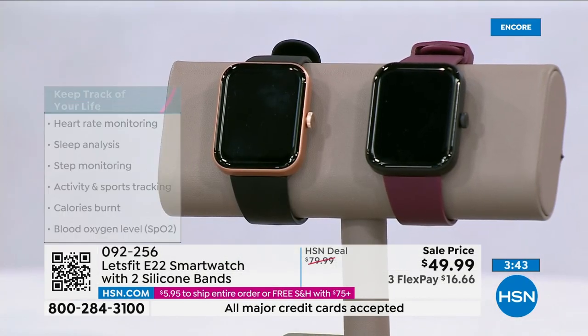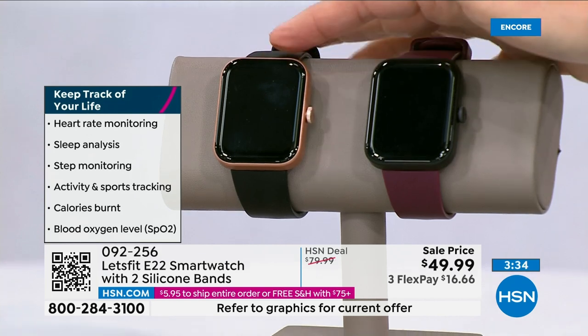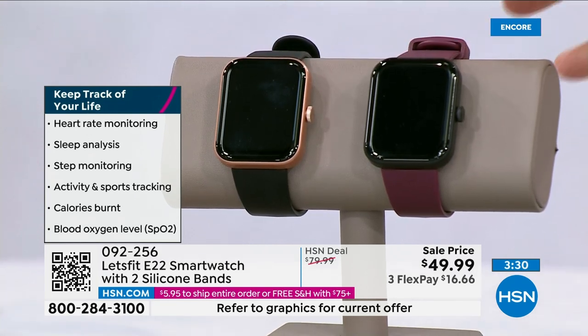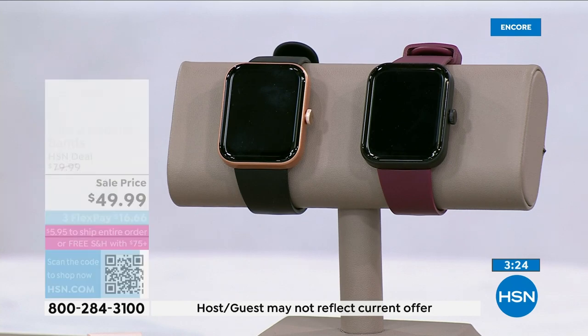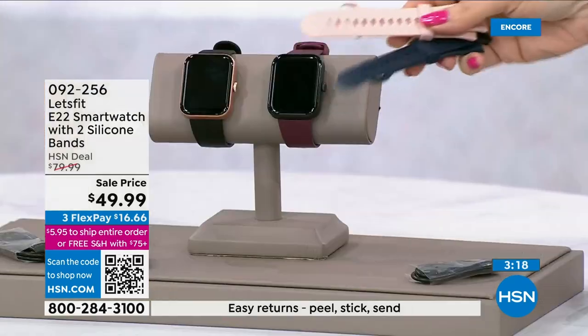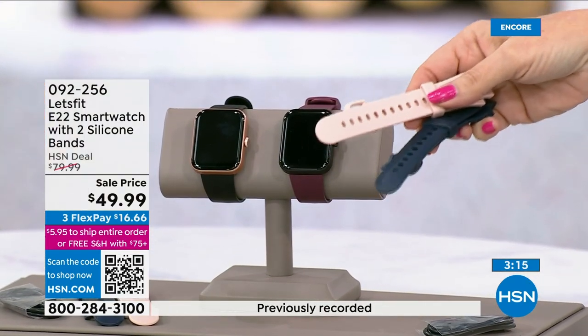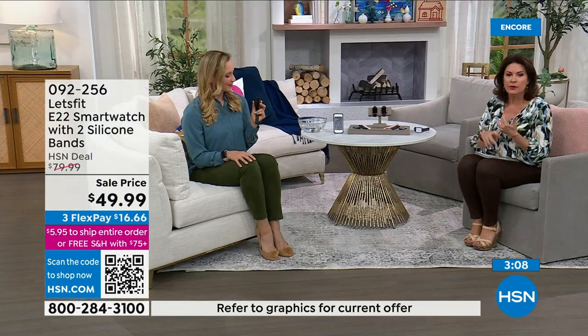We have both colors right now — both the black bezel and the rose gold bezel. Then you also choose: do you want the purple band, which is kind of an eggplant color, or the black band? Everyone gets the extra bands. Normally this sells for $80 — we have it today at $30 off. It's really cool and really fun. Get it now because I don't know when we're getting more in — they are so hard to get.